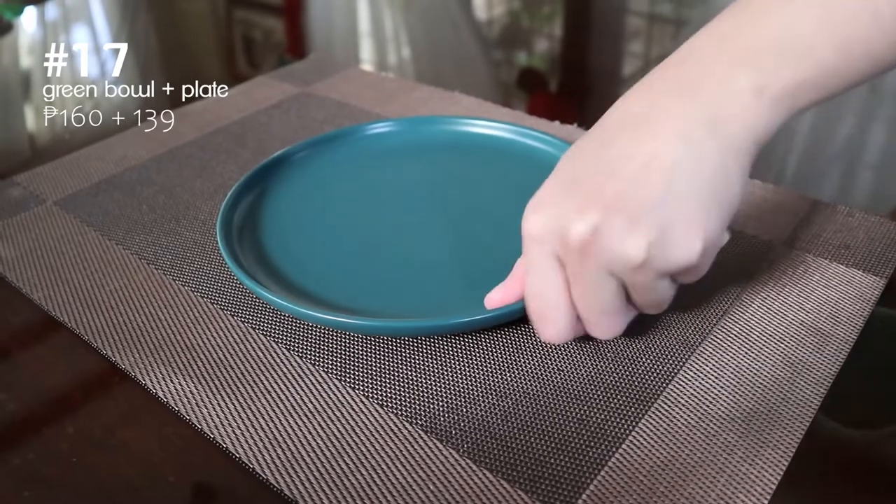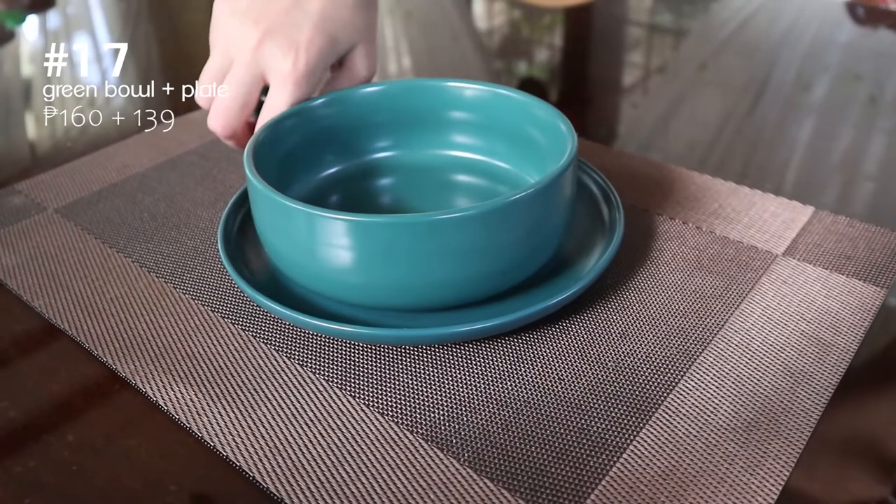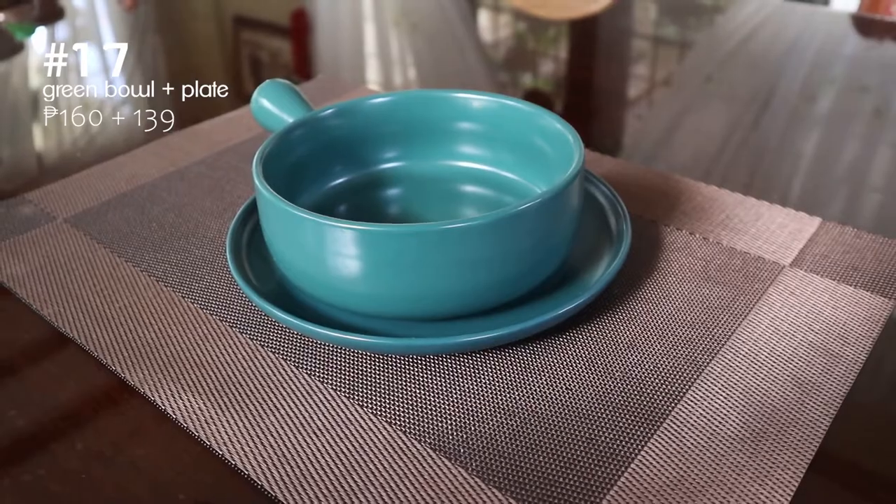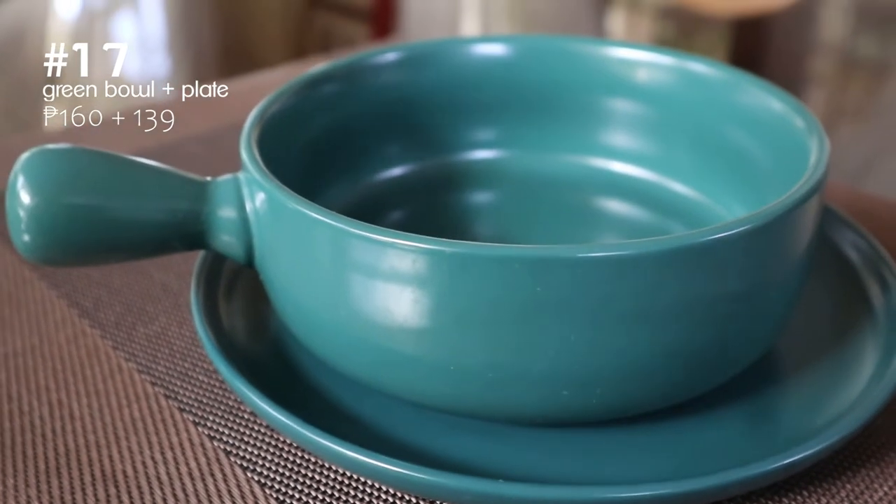Next up are these minimalist green ceramics. This shade of green is really hard to find so I bought them. They come in a lot of really nice colors too.